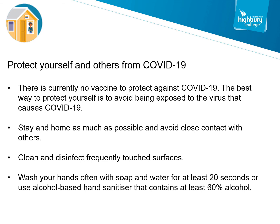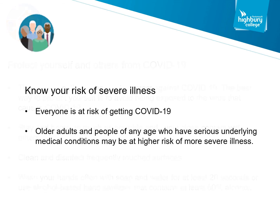The best way to protect yourself is to avoid being exposed to the virus. Avoid close contact with people. Clean and disinfect frequently touched surfaces. Wash your hands with soap and water for at least 20 seconds, or use alcohol-based hand sanitizer that contains at least 60% alcohol. Everyone is at risk from getting COVID-19. Older adults and people of any age who have serious underlying health conditions may be at higher risk of more serious illness.